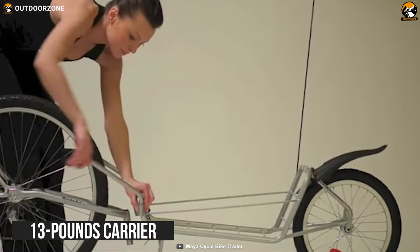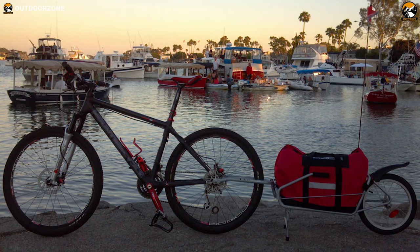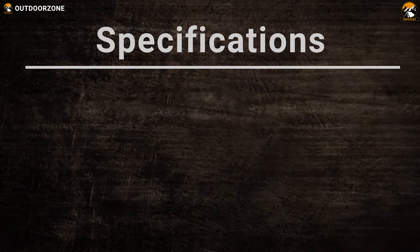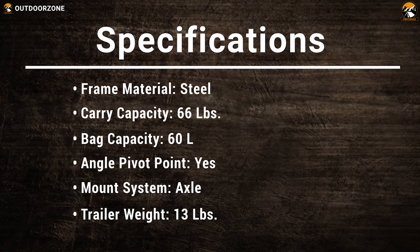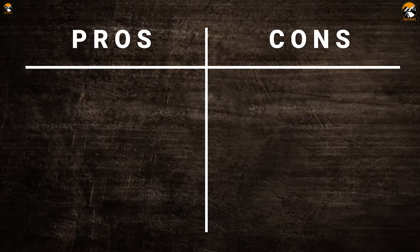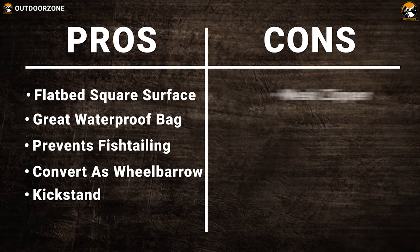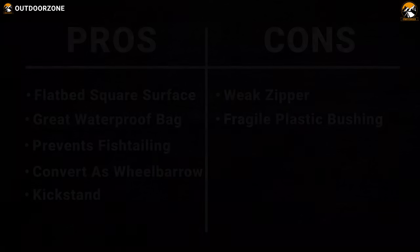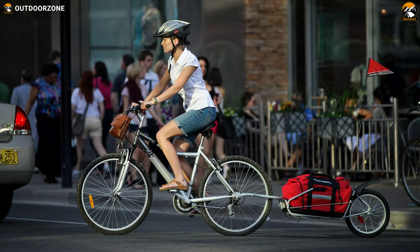This 13-pound carrier can convert into a wheelbarrow so you can comfortably move cargo from one place to another. At the same time, it comes with a kickstand that holds your bike and trailer upright for easy loading and unloading. If you're looking for a perfect bike trailer with a kickstand that converts into a wheelbarrow, then the Maya Cycle bike trailer is going to be an amazing option for you.